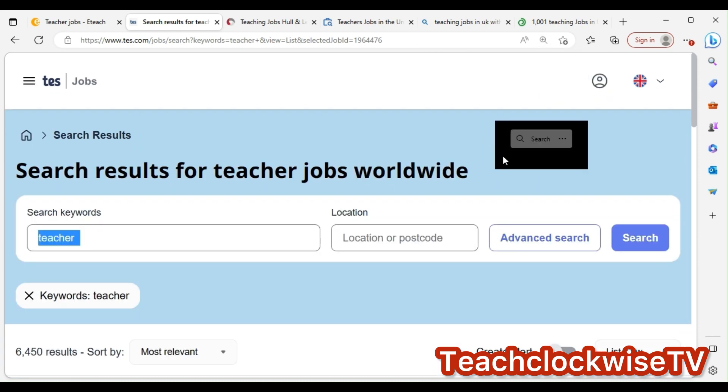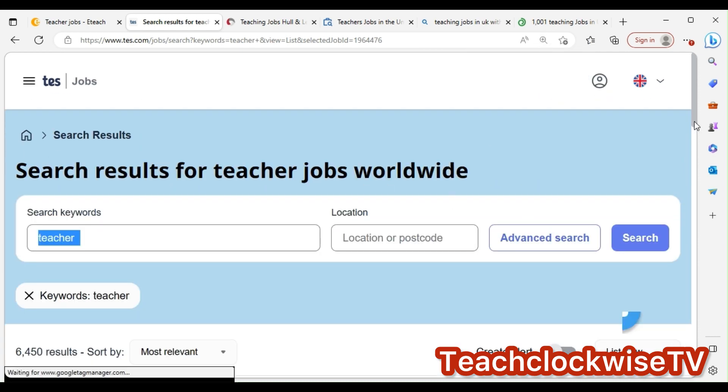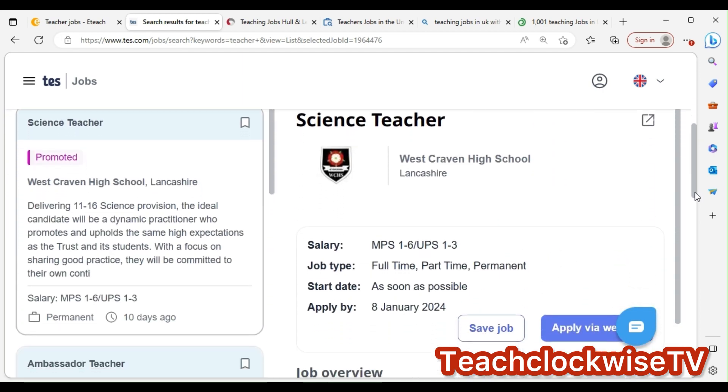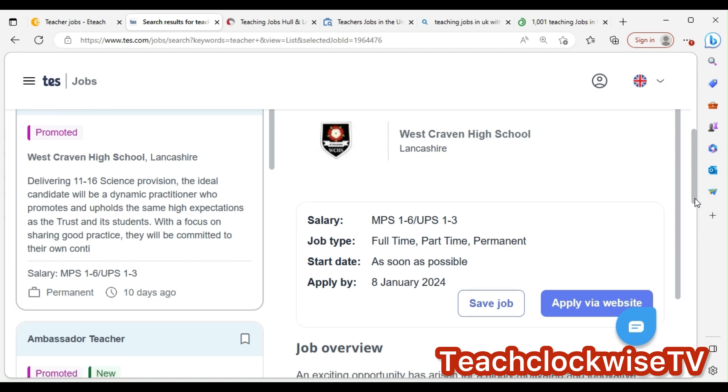Once you type 'teacher,' results come up. For example: promoting science teacher. This one is ten days old — delivery of Level 2 to 16 science provision. You can click on it and then click 'apply' on the right side.